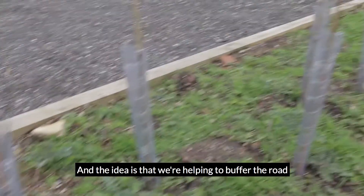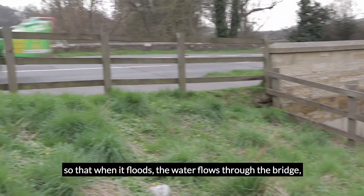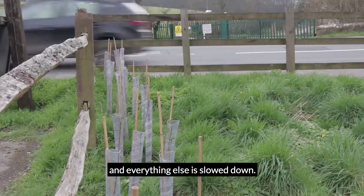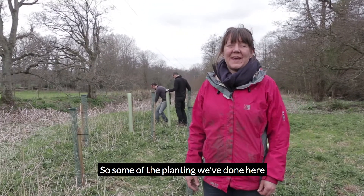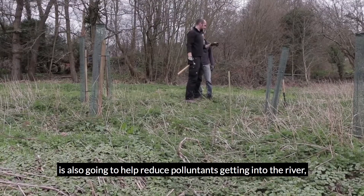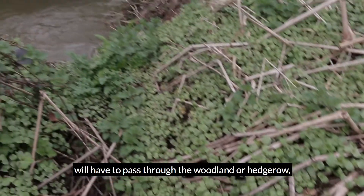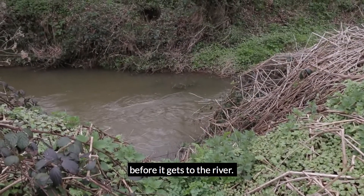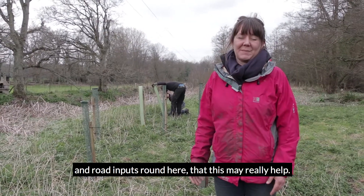The idea is that we're helping to buffer the road to reduce the amount of input coming through, so that when it floods, the water flows through the bridge and everything else is slowed down. Some of the planting we've done here is also going to help reduce pollutants getting into the river by creating a bit of a buffer. So anything from uphill will have to pass through the woodland or through the hedgerow before it actually gets to the river. We're hoping that in terms of agricultural inputs and road inputs around here, this may really help.